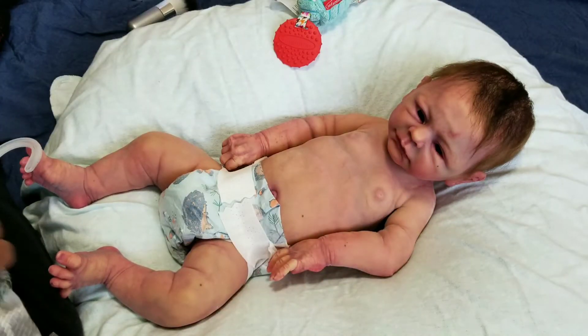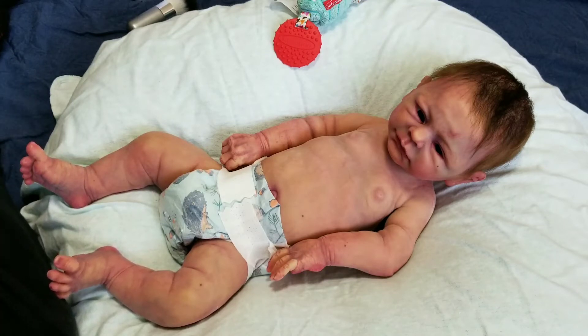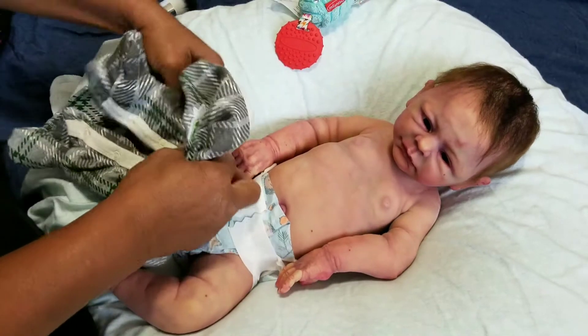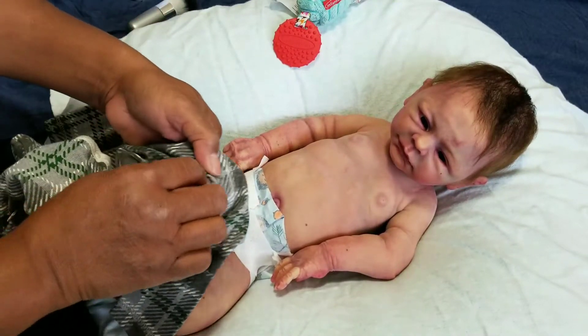The weather is cooling down here. Finally, because it's been so hot — but I think we still have some warm days to come. Oh, this is really cute. Maybe I better take all the tags off.